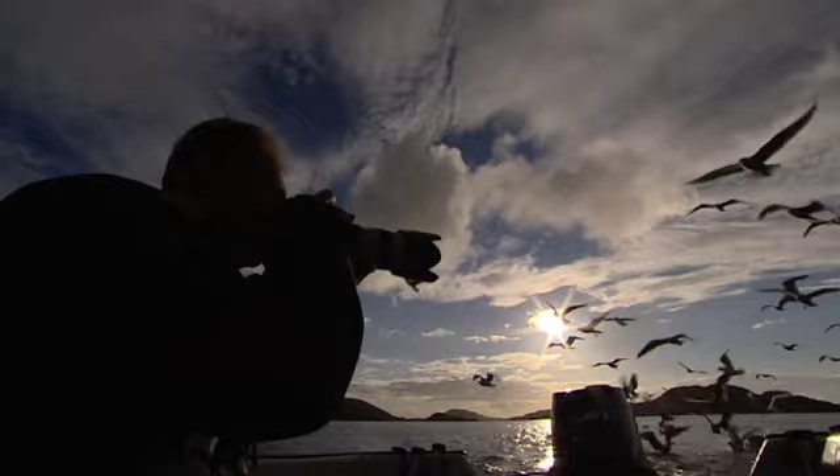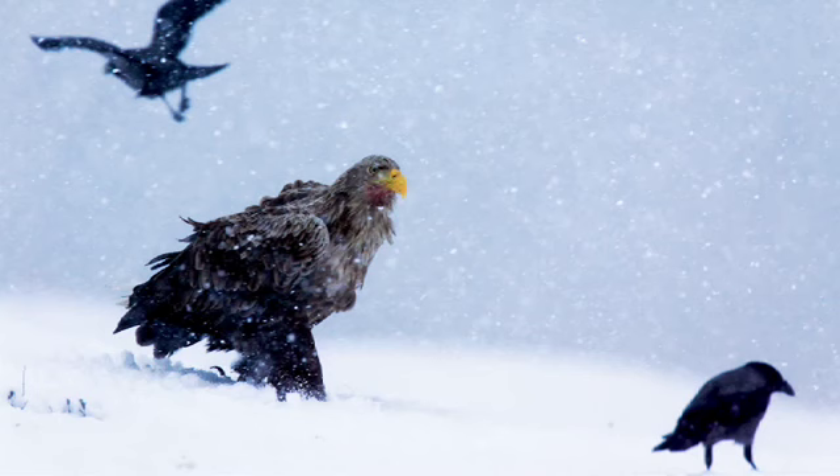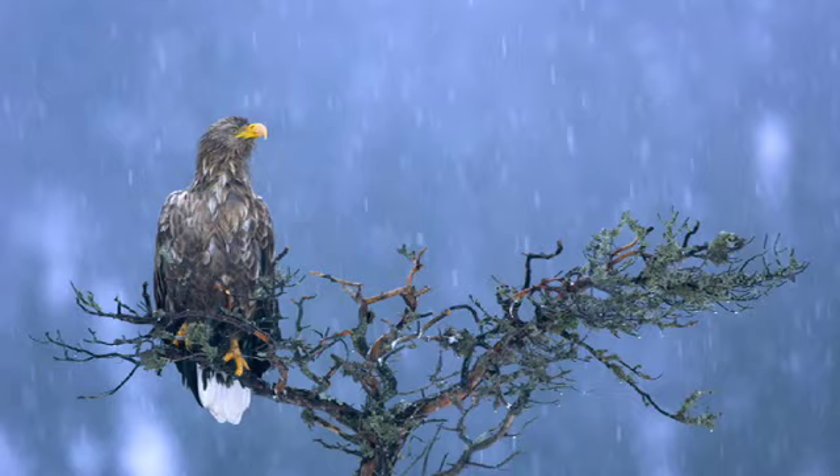The 50D performs really well at high ISO. You can expand as high as ISO 12800, which is incredibly sensitive. High ISO is essential for wildlife photography, particularly when you are shooting in winter time with limited daylight.